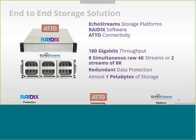You can get almost a petabyte of storage out of this configuration. We believe the combined solution between Radix, ATTO, and EcoStream will give a really high-performance, high-reliability, and serviceable solution. We intend to continue this cooperation in our partnership for the long-term future.